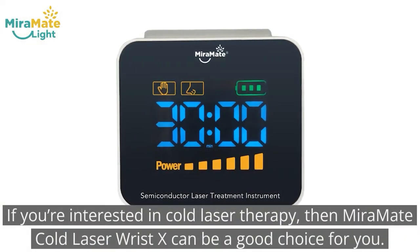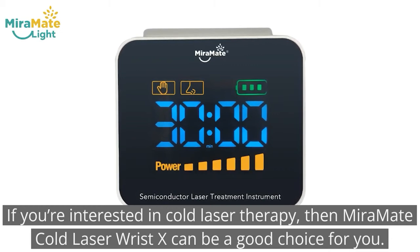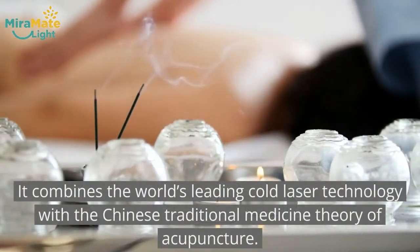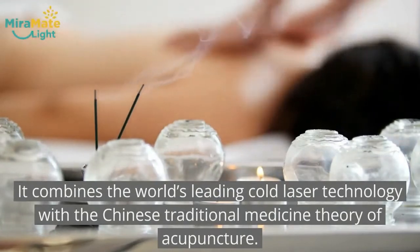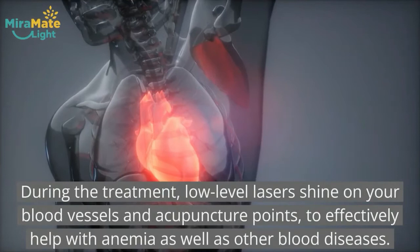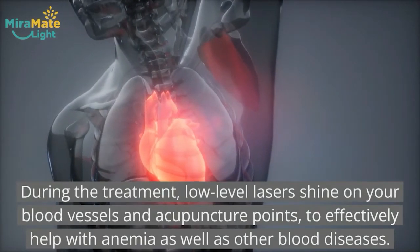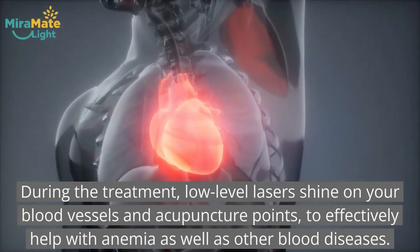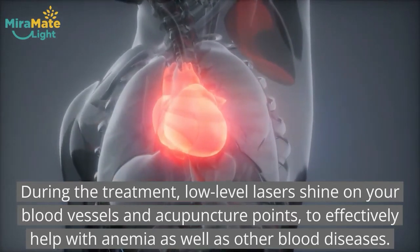If you are interested in cold laser therapy, MirrorMate Cold Laser Wrist X can be a good choice for you. It combines the world's leading cold laser technology with Chinese traditional medicine theory of acupuncture. During the treatment, low-level lasers shine on your body vessels and acupuncture points to effectively help with anemia as well as other blood diseases.